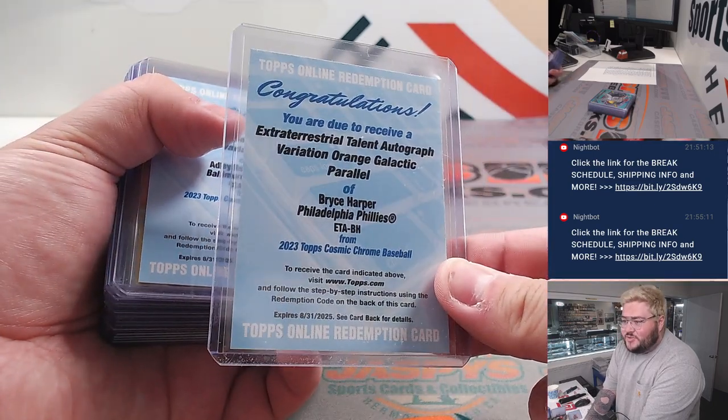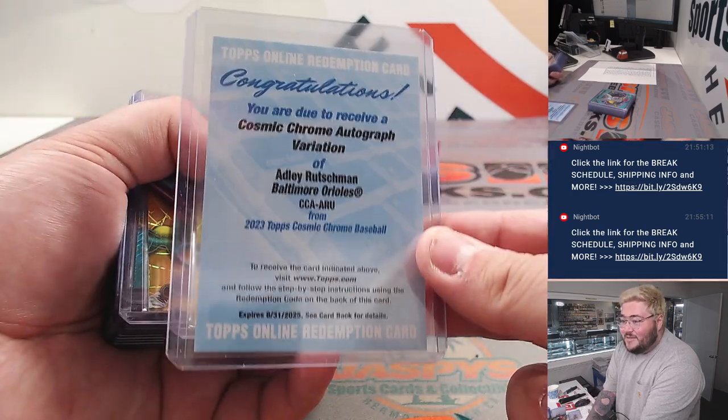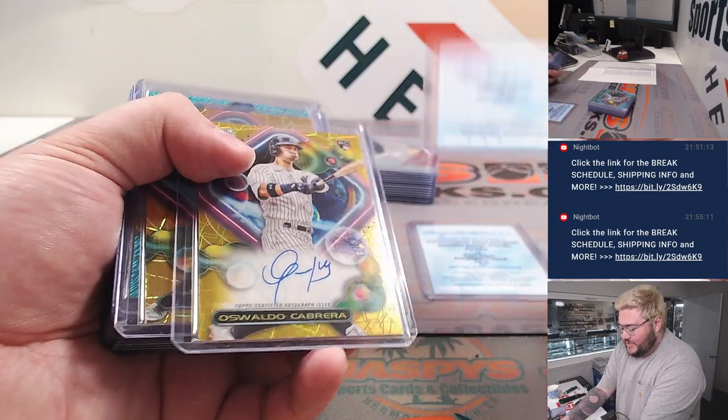How about a Bryce Harper Extraterrestrial Talon Auto Orange Redemption, and an Adley out of the Richmond Cosmic Chrome Auto Variation.